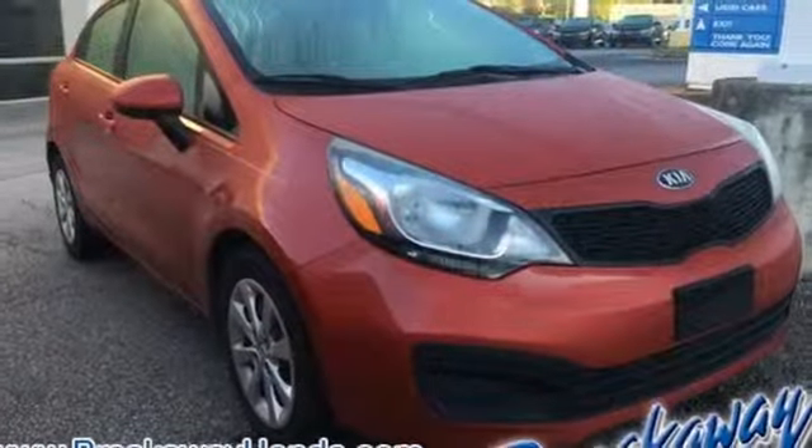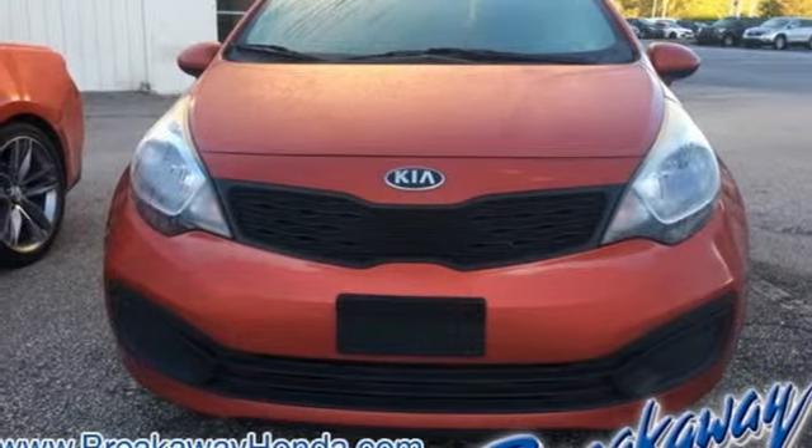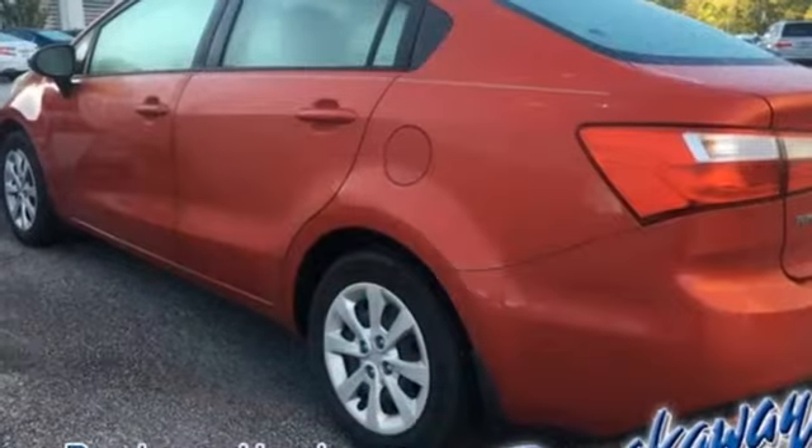Automatic transmission, gas pressurized shocks, and inline four-cylinder engine. If you've been waiting for the perfect time for a test drive,